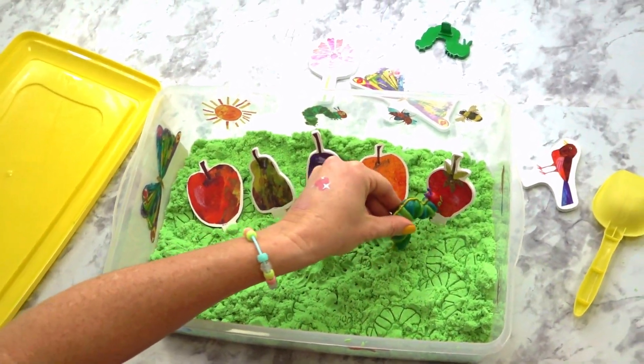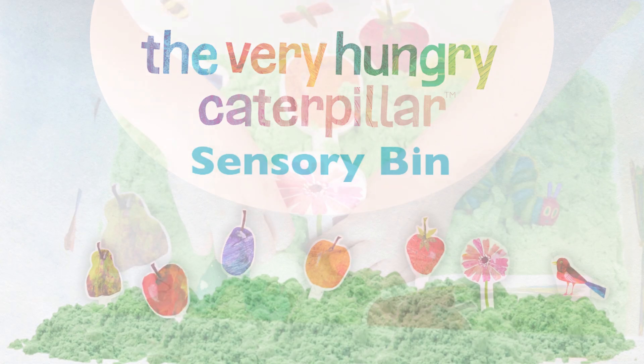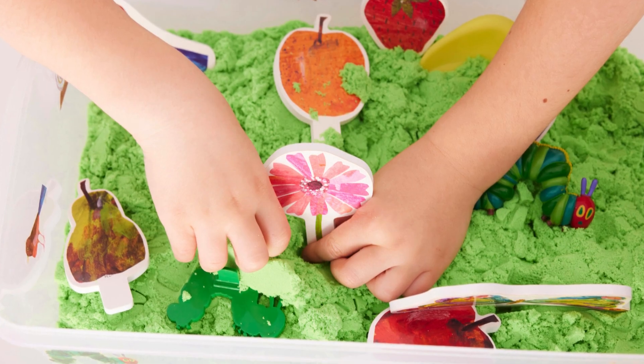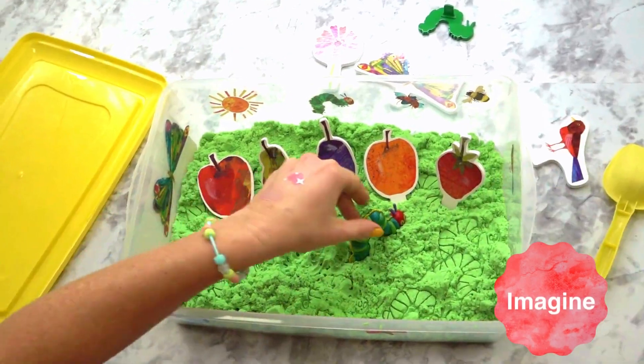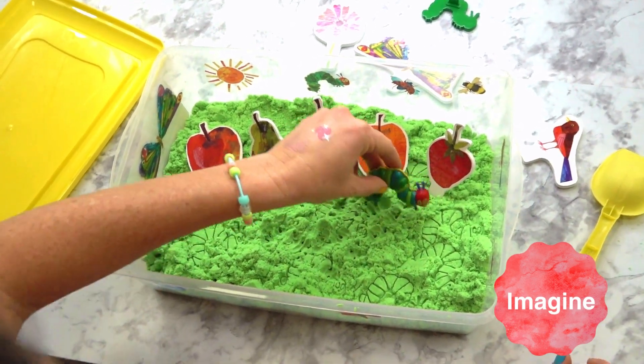Foster imaginative play with the Very Hungry Caterpillar sensory bin. Develop and practice fine motor movements as you decorate your bin with colorful clings, dig and sculpt in the sensory sand, and imagine a storyline of your own with the foam accessories in the Very Hungry Caterpillar.